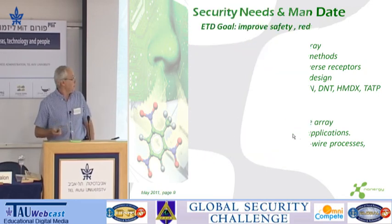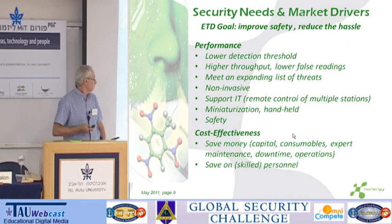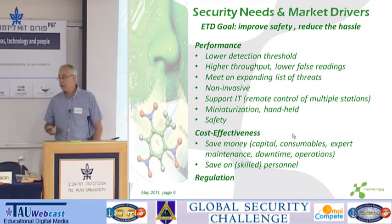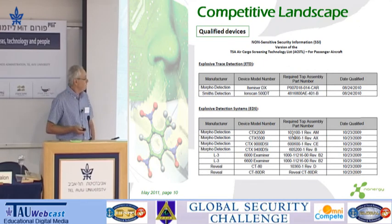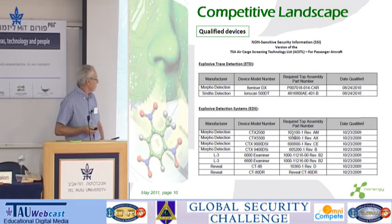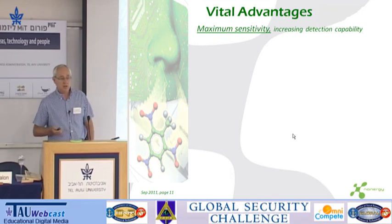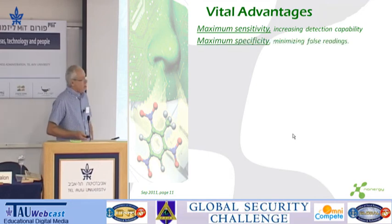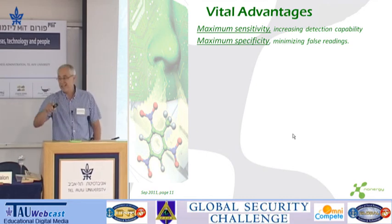Like PETN or TATP. Broad patents and expanding portfolio. Market drivers include performance, cost effectiveness, and regulators. The trace detection market today is held mainly by two companies — Morpho and Smith Detection. Our vital advantages versus all available technology are sensitivity, orders of magnitude better than available today, and specificity — meaning we detect the actual molecule we are looking for and not its cousin or its neighbor.